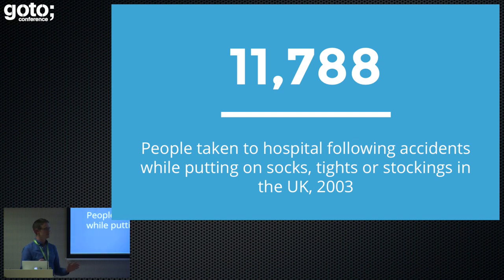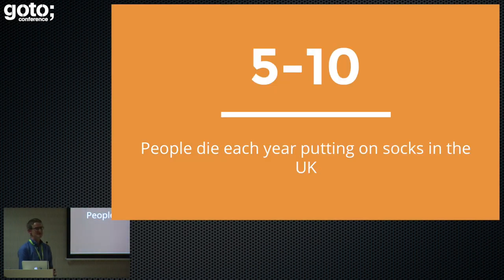Let's lighten the mood a little bit. Did you know that in 2003 over 11,000 people were hospitalized because of socks? Five to ten people die each year in the UK due to socks. So maybe we do need those sock locks after all — I didn't realize socks are that dangerous.